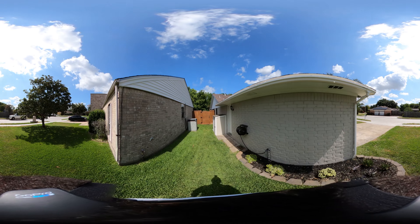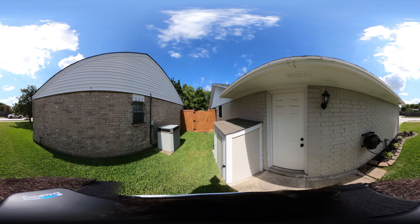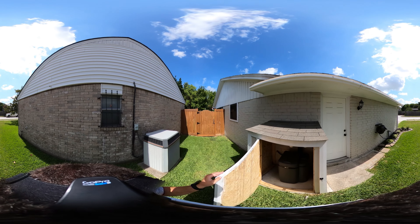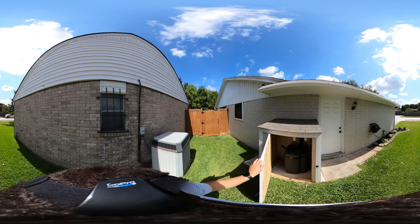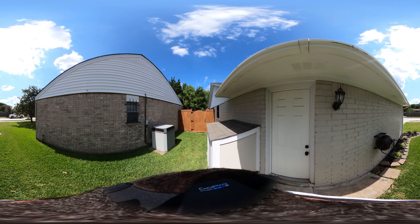Over here on the left side of the house, we have a door that goes to the garage, plus we have this little covered area. What's this covered area? Well, you open it up and you have your water softener — so it's nice and hidden, out of view, with a nice little shelter.